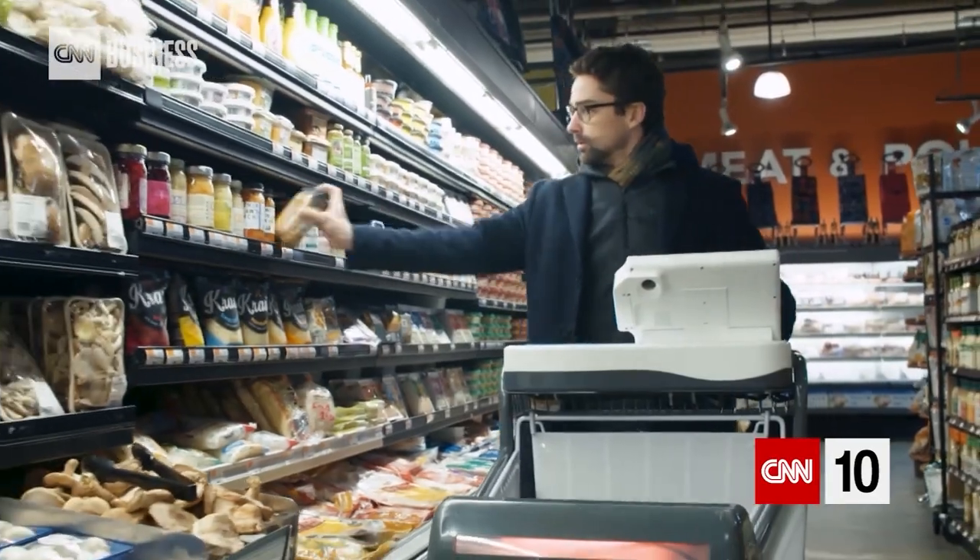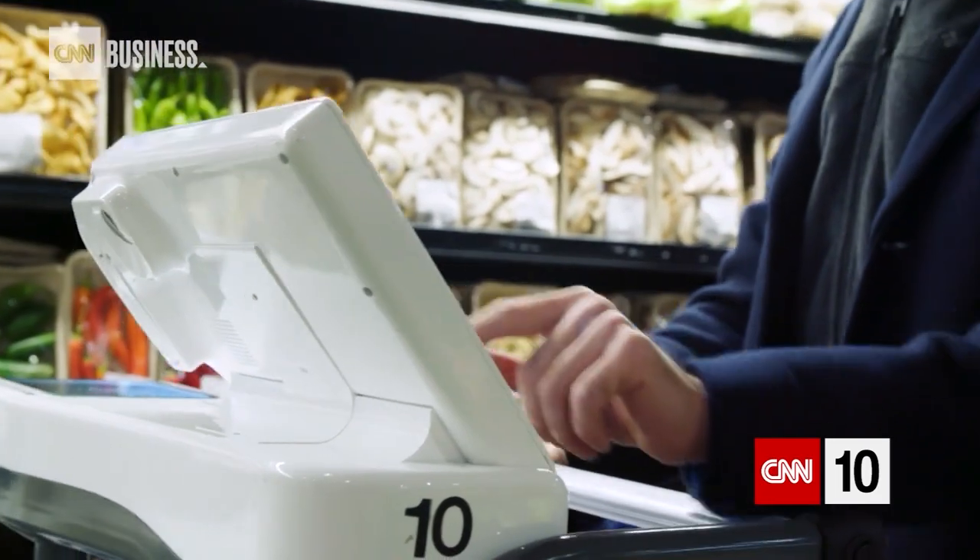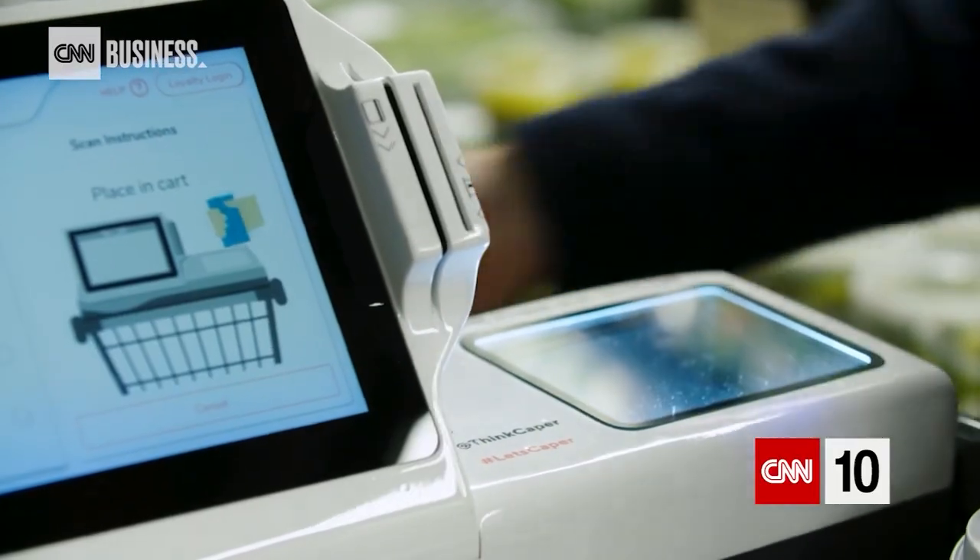We're working with grocery stores right now and you can log into your loyalty program within that store. So we have a better idea of who you are, how you purchase, and to really complement you as that end user.